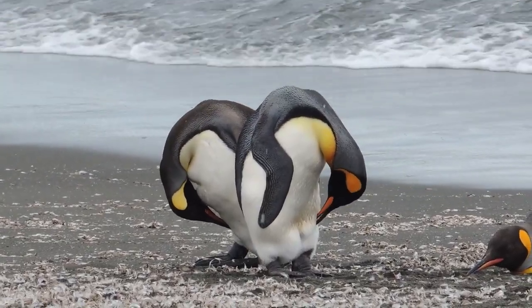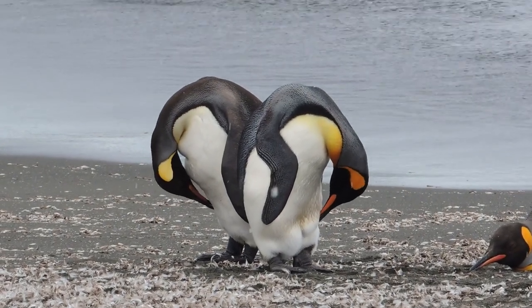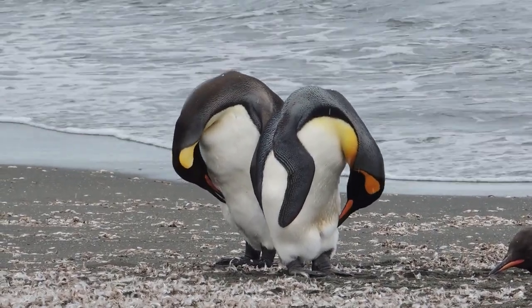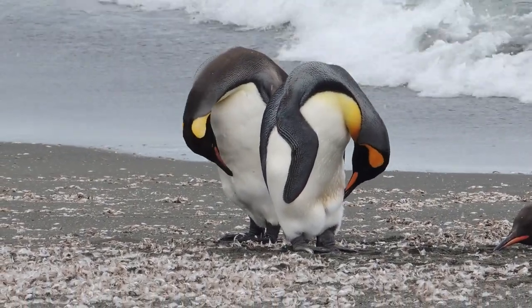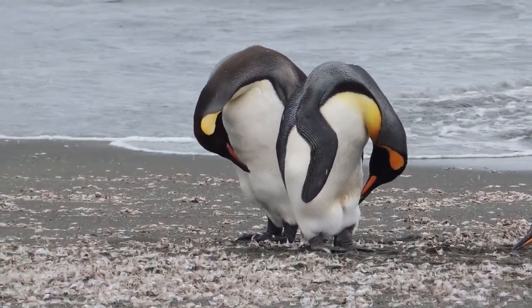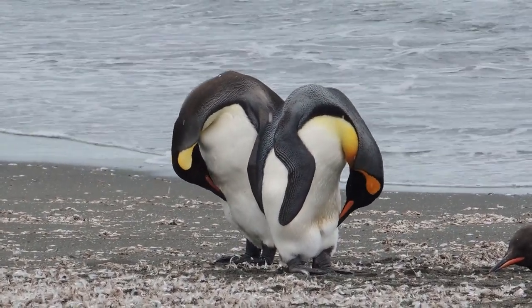King penguins reach full adult plumage in their third year. Second year plumage looks like adult plumage, but is a little lighter. Instead of having an orange patch on their ears like the king penguin on the right, the second year birds have a patch that is lemon yellow like the penguin on the left. In their third year, they achieve full adult plumage. You can see some of the molted feathers on the ground around them.